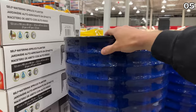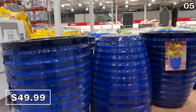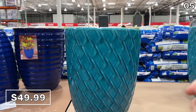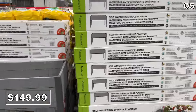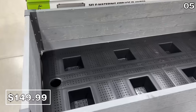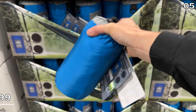This ribbed ceramic planter at $50 is stunning in real life — they are huge, for indoor or outdoor use, and the glazed ceramic finish is both weather and frost resistant. These raised self-watering planters at $150 would be wonderful for growing vegetables and flowers, particularly useful if you have a balcony rather than a garden.